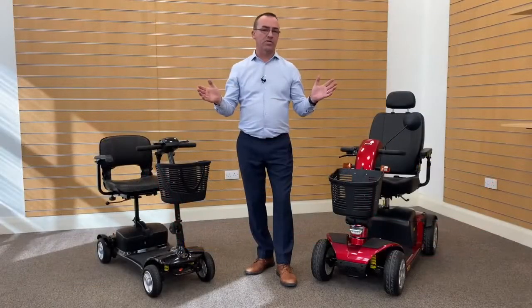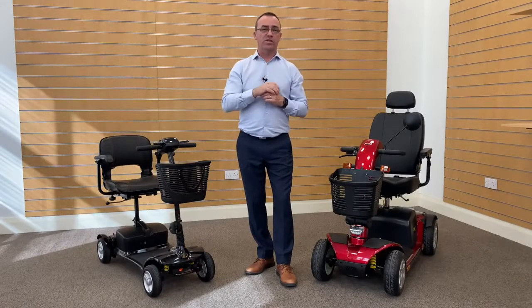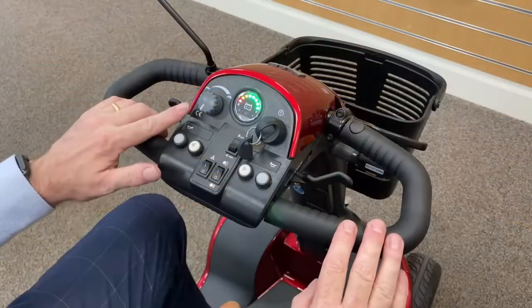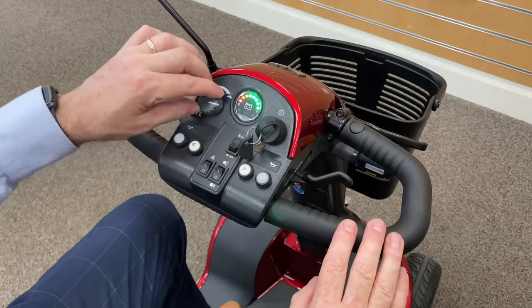Each of our mobility scooters is packed full of lots of great features. What you need to decide is which of these features are most important to you. Easy to operate, the speed dial can be simply adjusted from tortoise to hare.